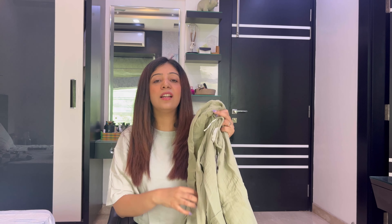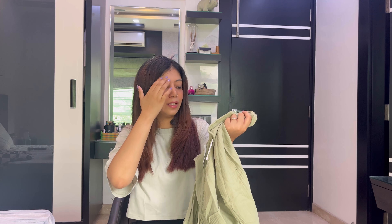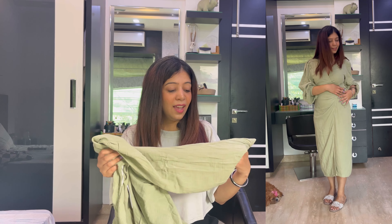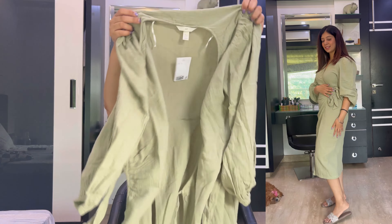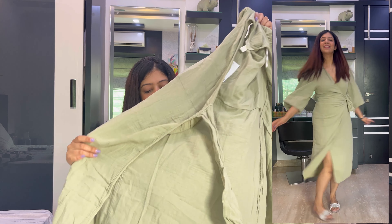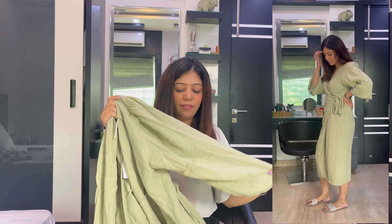Sage green is my favorite color these days — it really speaks summer. This fabric is my favorite, I have a lot of uses for it and it looks very good for summers. It can look a little ordinary but it is very comfortable to wear. This is a wrap-around dress and I'll show you how it looks.